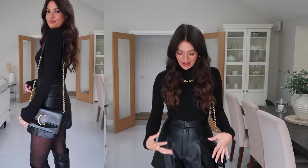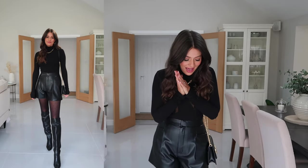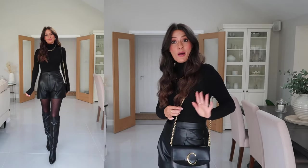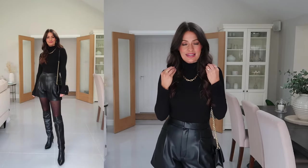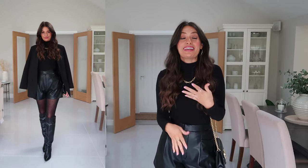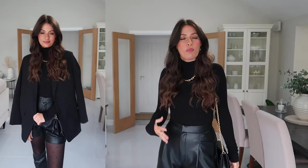I've gone for these dotty tights just to add a little bit of detail to an all-black outfit — they're quite sheer with little black dots on them, but this outfit would also work without tights or with simple plain tights. I've got on the same Reiss boots as before, my black Chloé bag, and I've also popped on a chunky gold chain just to add a little brightness to the all-black outfit, along with gold hoops. I've finished off with my black blazer over my shoulders. Obviously you could also style it with a normal long coat for a bit more warmth.